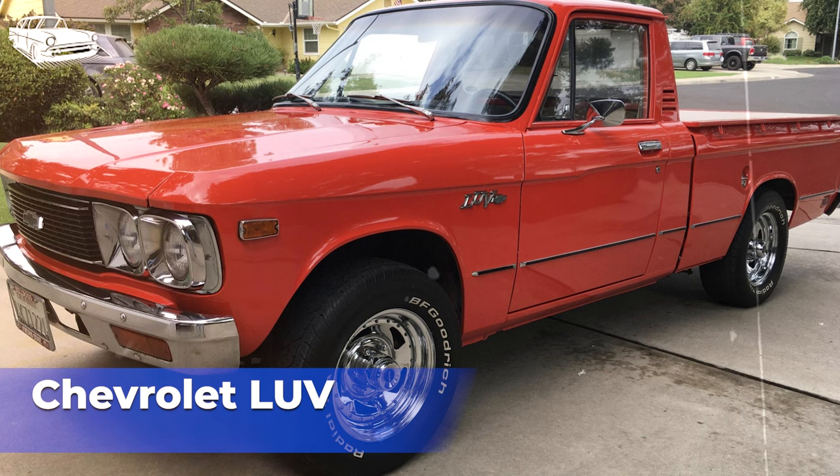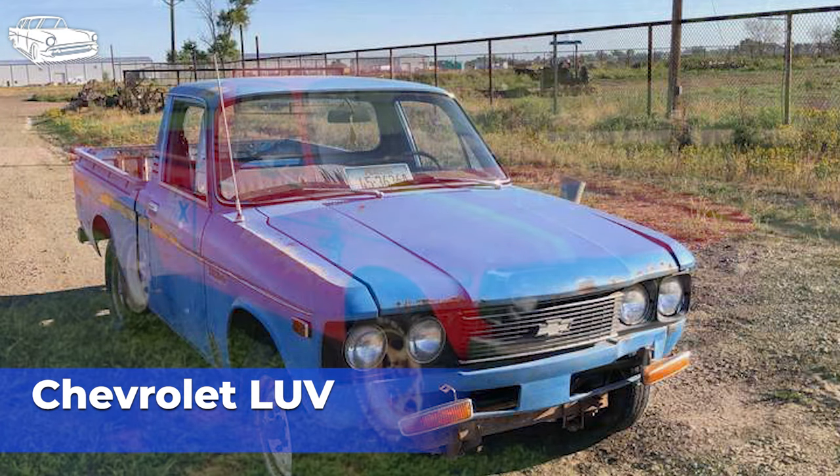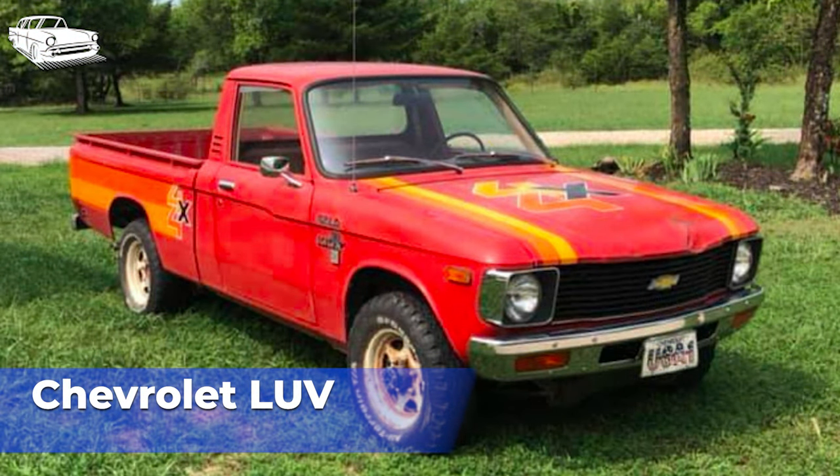Production of the Chevrolet LUV ended in 1982 as GM shifted its focus to newer truck models. The LUV was eventually replaced by the Chevrolet S10 compact pickup truck, developed entirely by GM. The Chevrolet LUV holds a place in automotive history as one of the early pioneers of the compact pickup truck segment. Its success helped pave the way for future compact trucks and contributed to the popularity of small trucks in the United States. It remains a fondly remembered vehicle among enthusiasts and owners who appreciated its practicality, durability, and economical operation.